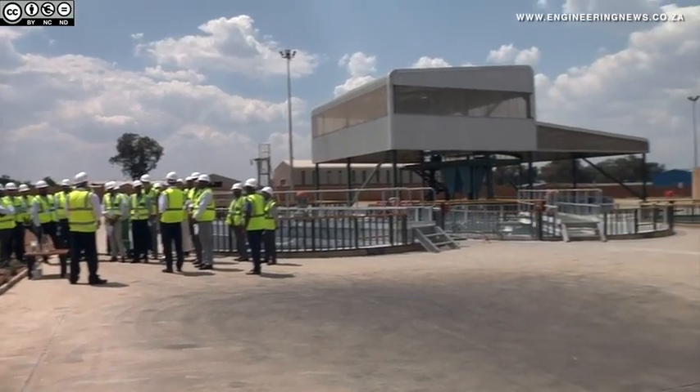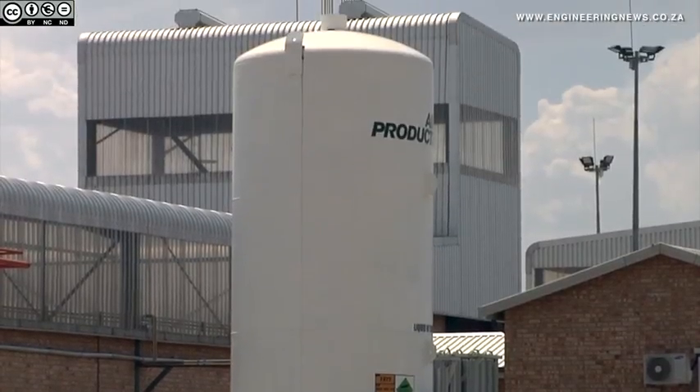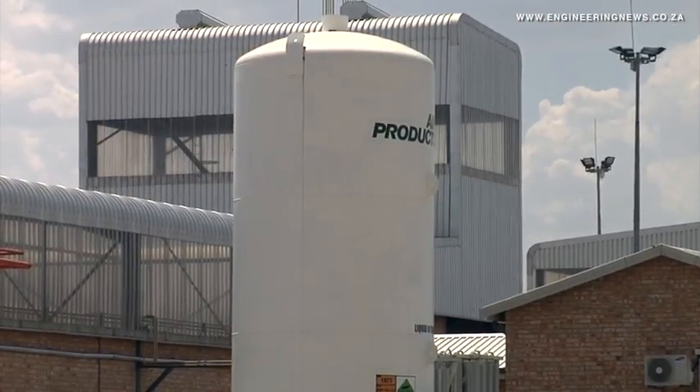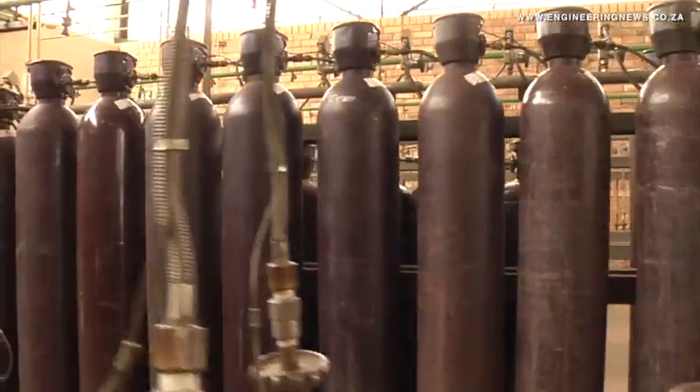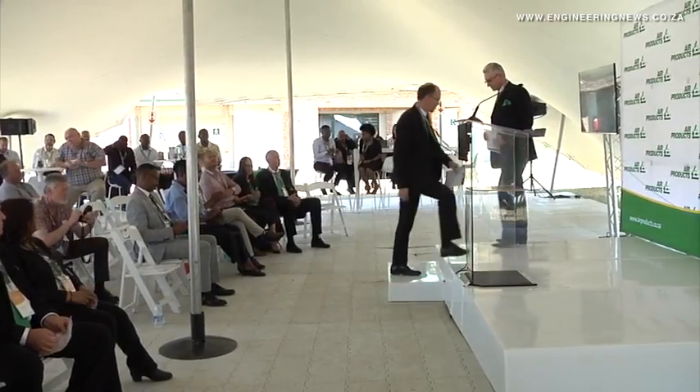The strategic decision by Air Products to decommission its two plants forms part of the company's culture of continually improving its facilities, safety, process and service delivery. The new dissolved acetylene plant was officially unveiled by the company earlier this month. Air Products MD Rob Richardson tells us more.